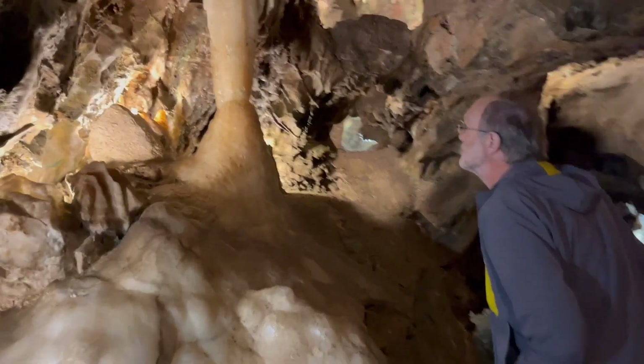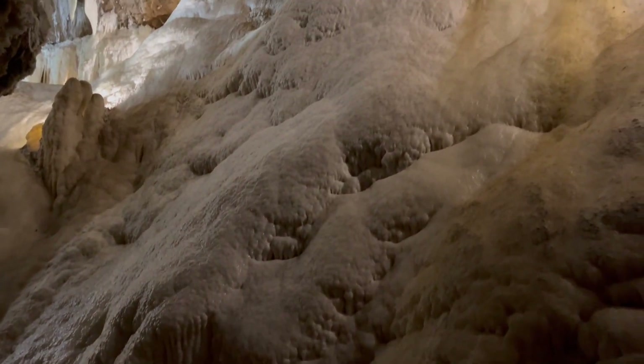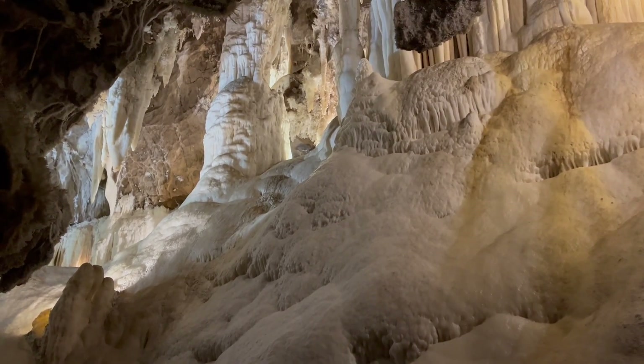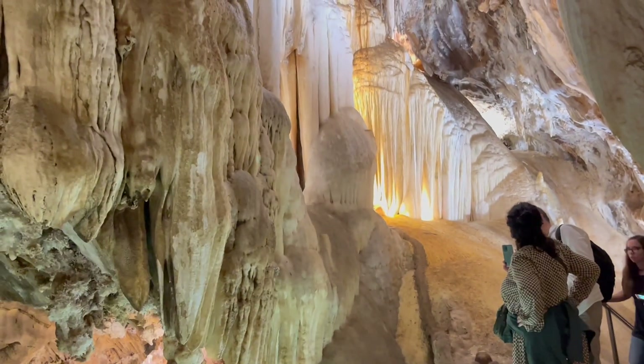Stalagmites grow very slowly, around a centimeter or two every hundred years. Speleothems like this precipitate in air, so this passage hasn't been water-filled for ages.